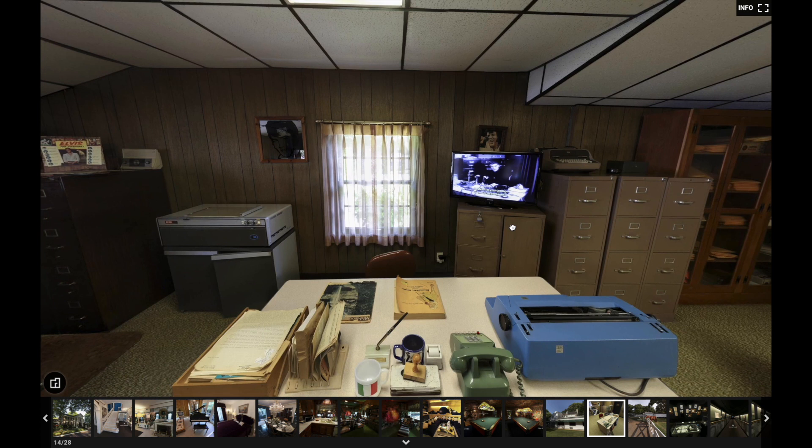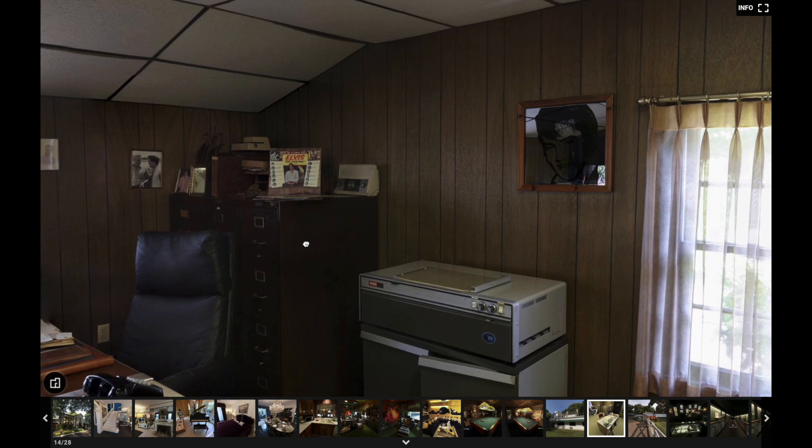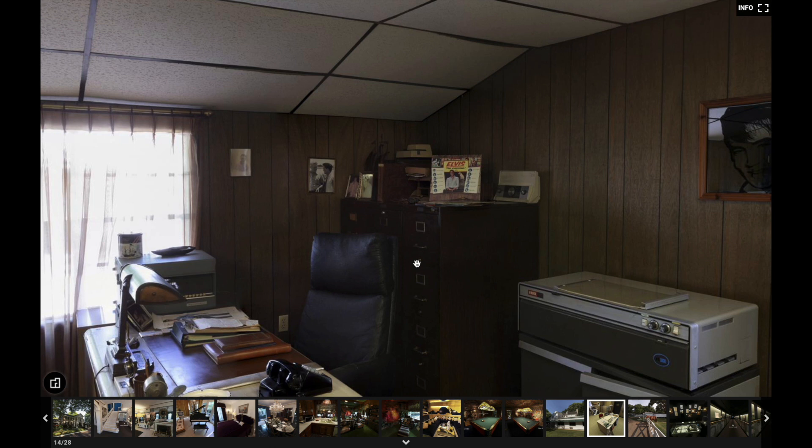As you can see, there's a desk in the middle and a copy machine. This is Mr. Presley's desk right here. If we zoom in, we can see Elvis on the wall over here, an Elvis record, and a few more pictures of Elvis. Inside these file cabinets would have been all the documents, receipts, and purchasing records that Elvis accumulated over the years. As you can see on the desk, Vernon kept everything.